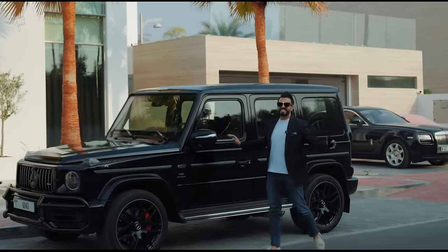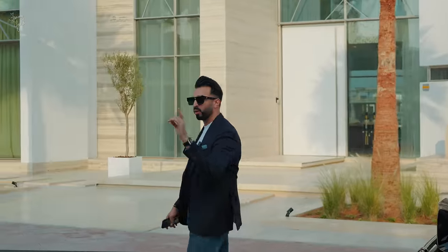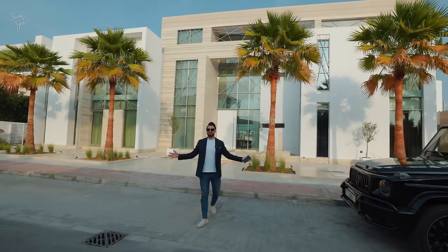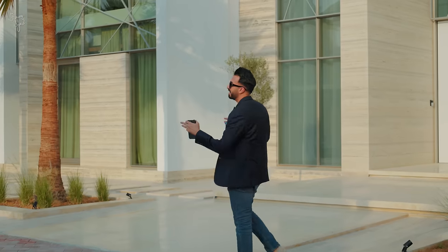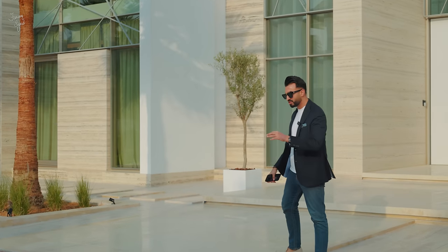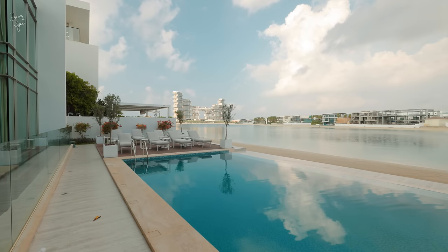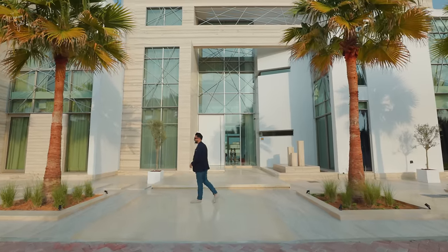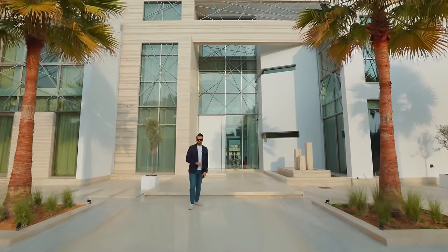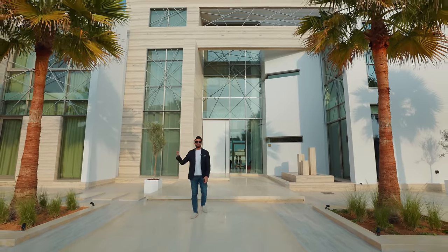Welcome back to the channel guys — this is vlog number 100, so it's a very special vlog for me. For that reason I've brought you a very very special property. This is not just any property, this is a masterpiece. We are in the heart of Palm Jumeirah on one of the most exclusive fronds — Frond H — the last frond on the right hand side of the Palm, which makes it super exclusive.